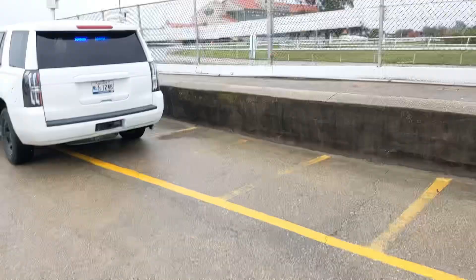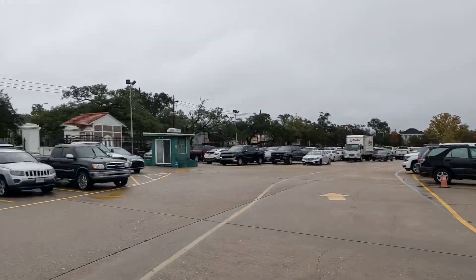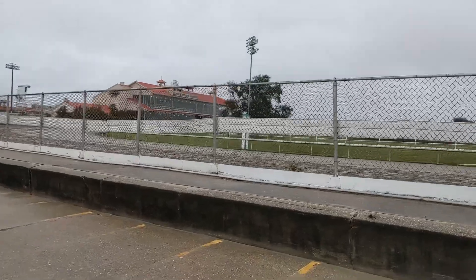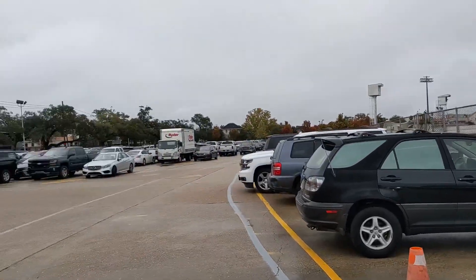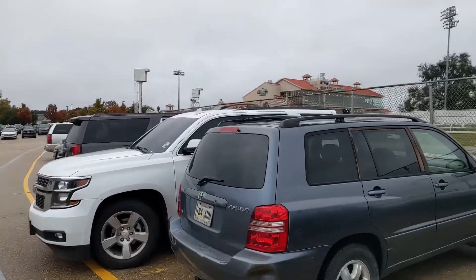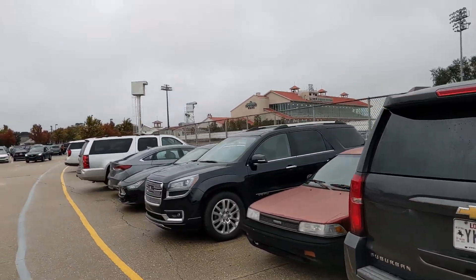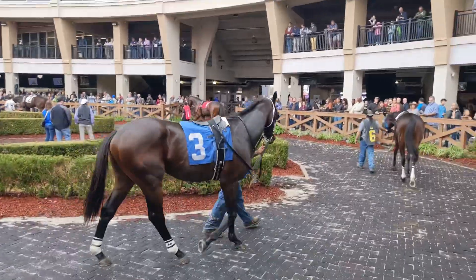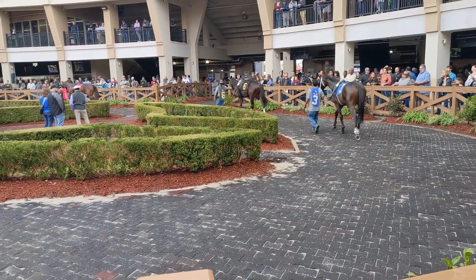We are at the racecourse and slots — Fairgrounds here in New Orleans, Louisiana. We got live racing on a muddy track, that should be good. This place is packed — we had to park halfway around the track. We're gonna head in, play some bets on some horses. Look, there's a horse right there! Parade of the horses — next race coming up.